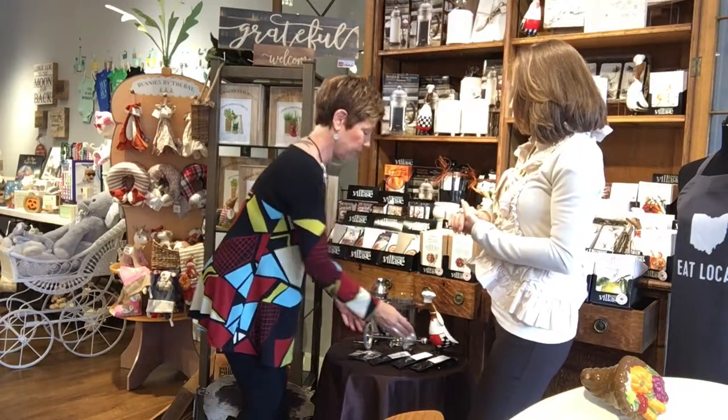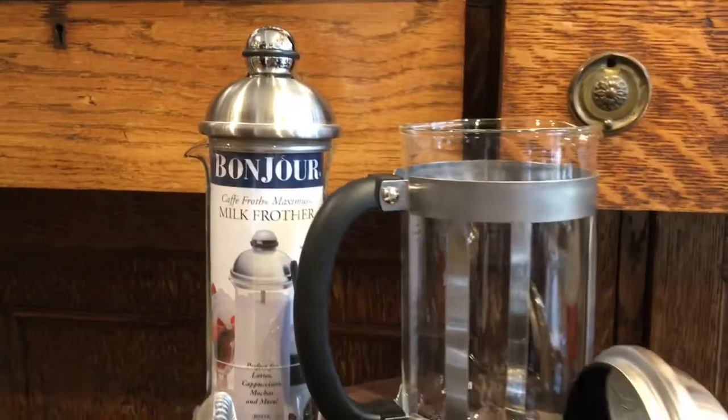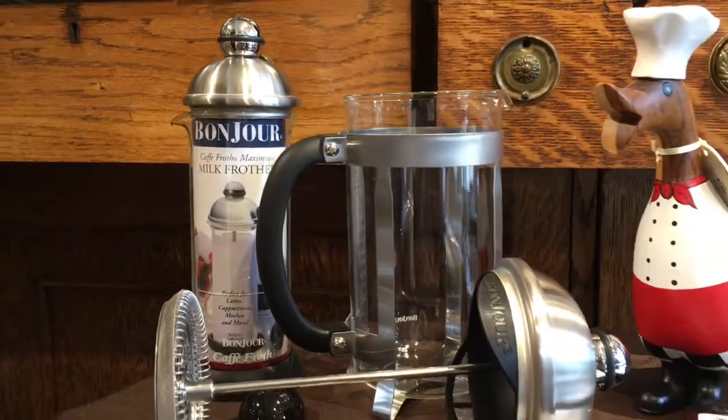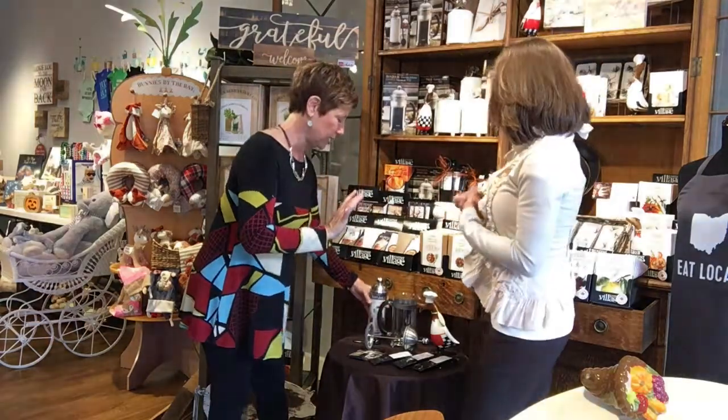And we also have, to make your coffee even more special, a frother — which is very simple. It's just a matter of putting the hot milk in there and pumping it about 10-15 times, letting it sit for a couple minutes, and pouring it over your coffee. And maybe sprinkle a little cinnamon on it. It's so delicious, super fancy!